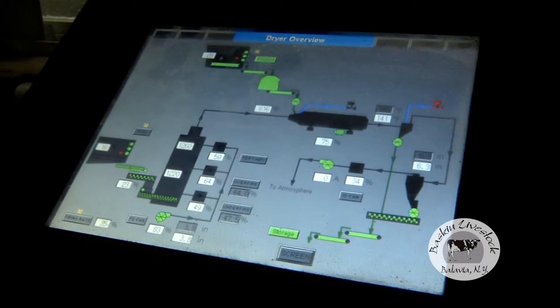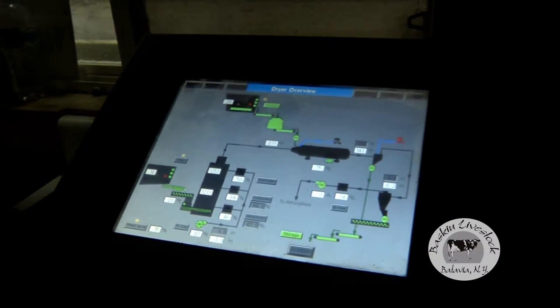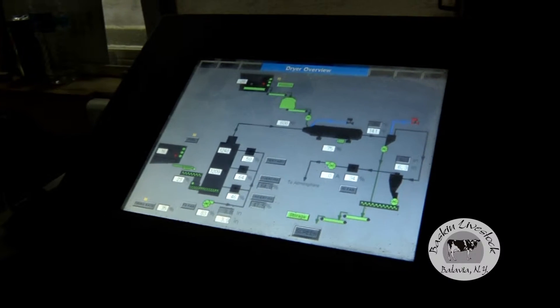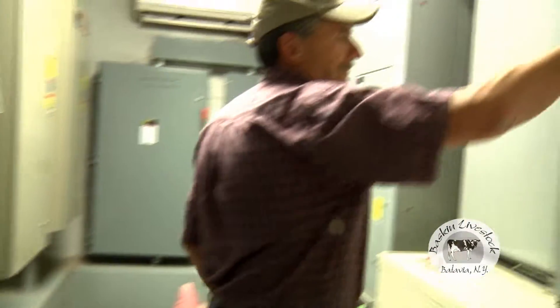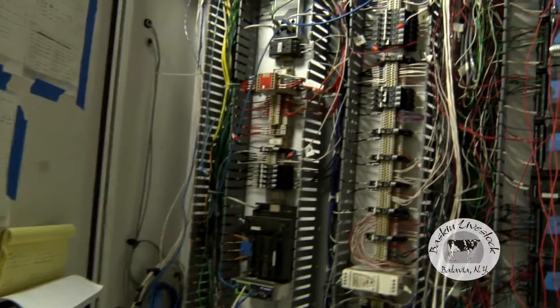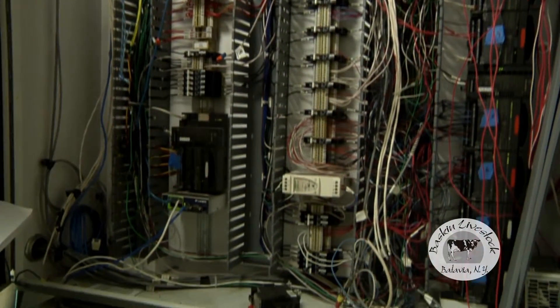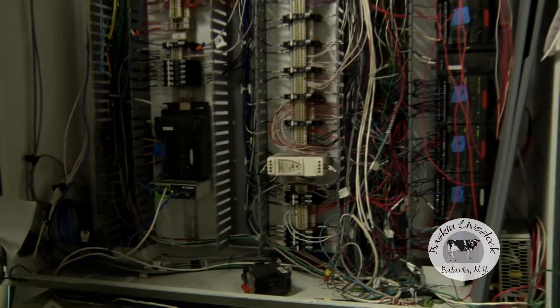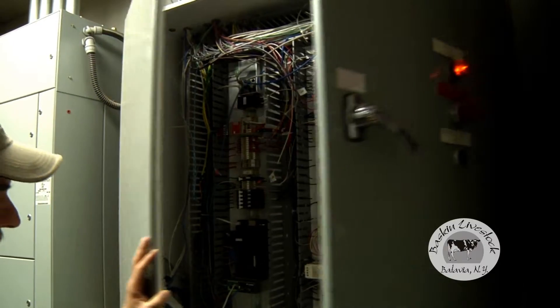This is critical to our operation — to ensure that we're sending material that's the proper dryness and proper quality for our customers' needs. Everything is PLC driven. We've got a modem connection; if we need someone to reprogram or make changes, it can be done remotely from the programmer's office. Or to troubleshoot problems every once in a while — with all these moving pieces, you will have an issue.